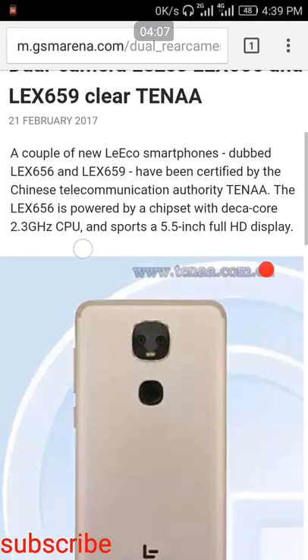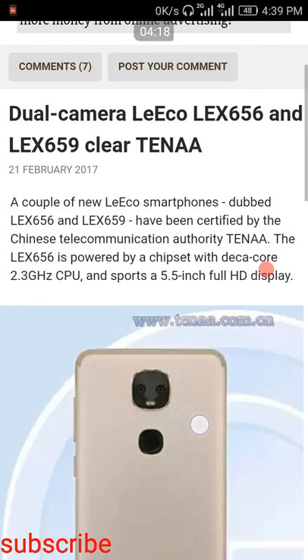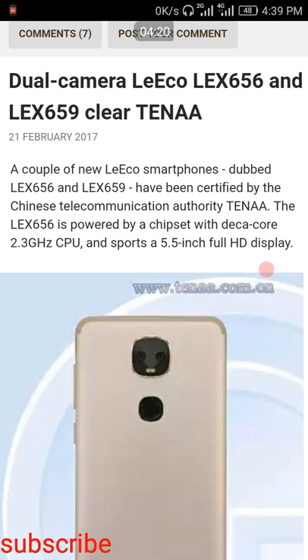The smartphone is equipped with a dual SIM tray — a hybrid SIM slot where one slot is for a SIM card and the other is for either an SD card or a second SIM card. This is the leaked information about the smartphone from the TENAA database. If you are interested, please click subscribe and share this video.